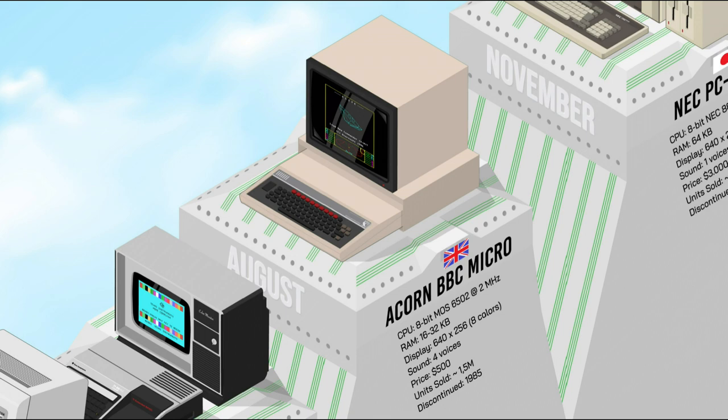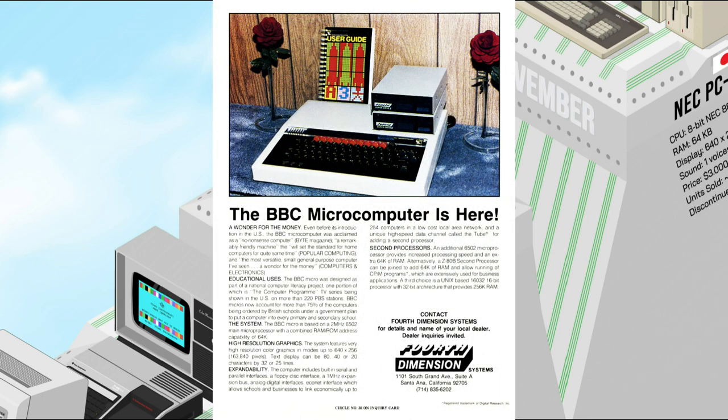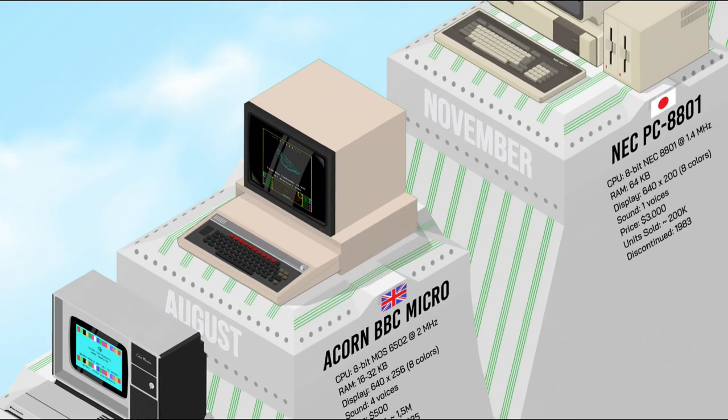The Acorn BBC Micro was used extensively in UK schools. It had a high-quality BASIC interpreter, a wide range of software, and good documentation. It was relatively expensive and had limited graphics and processing power, but it was reliable and easy to upgrade. The BBC Micro is still fondly remembered by a whole generation of UK students and teachers.